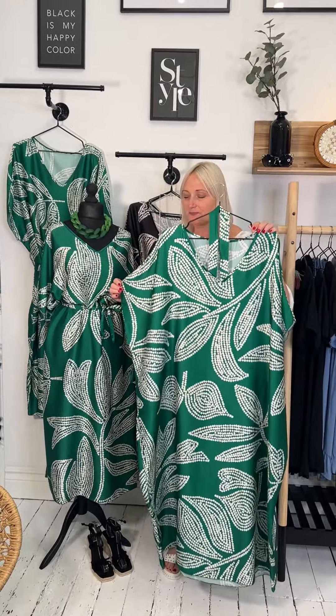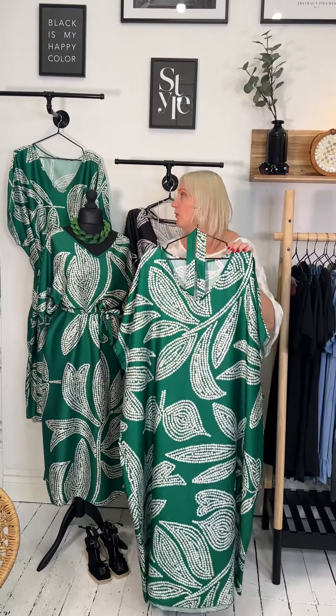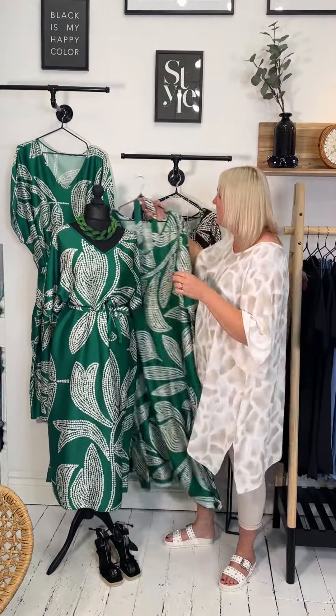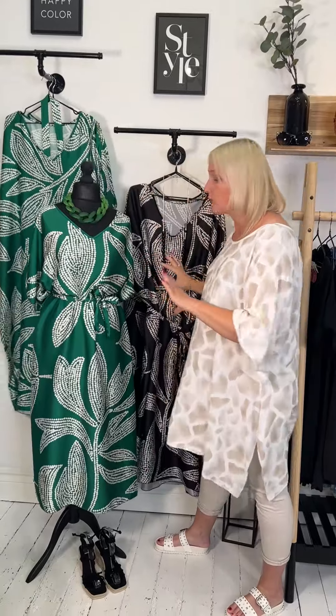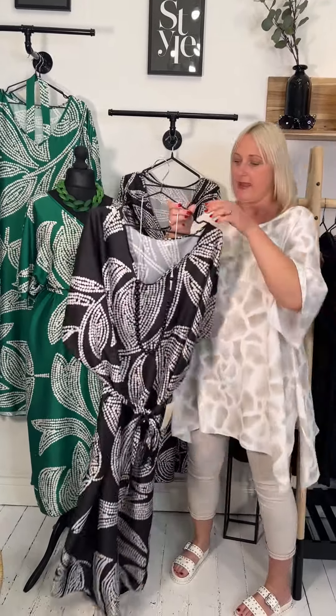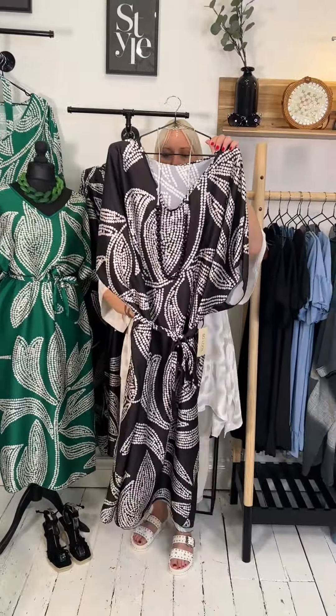These are £29. We absolutely adore the palm green — you know it because you've seen it throughout the season and it's obviously still making an appearance. But we actually looked at these two colours and just thought, super classy. And I will just show you there the beautiful black one as well.